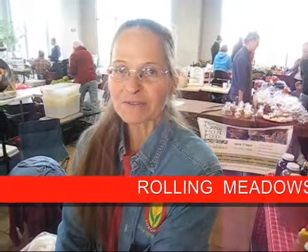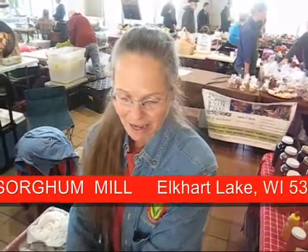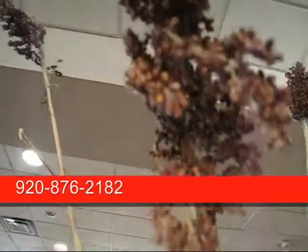I'm Brenda Wickery from Rolling Meadows Sorghum Mill out of Elkhart Lake, Wisconsin, and we make sorghum. This is our plant of sorghum — it's about 10 to 12 feet tall and it doesn't have a cob like corn does. We harvest from September to October here in Wisconsin.